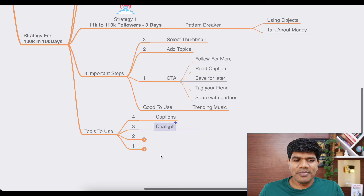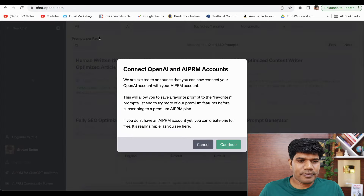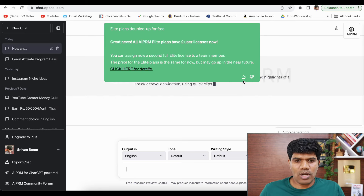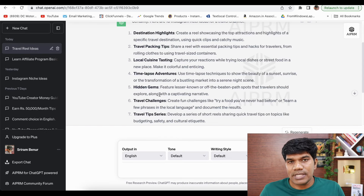Second is ChatGPT. If you want to get more Instagram ideas, go to ChatGPT and search something like '10 Instagram reel ideas for travel channel.' It will give you ideas like destination highlights, travel packing tips, local cuisine testing, time lapse adventure, hidden gems. You can leverage these kinds of topics to build your content.